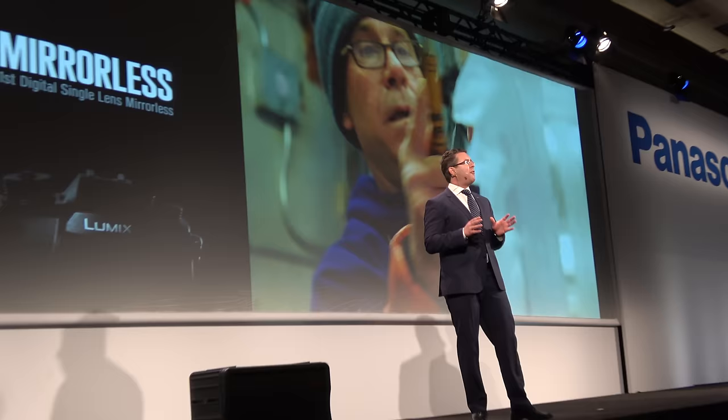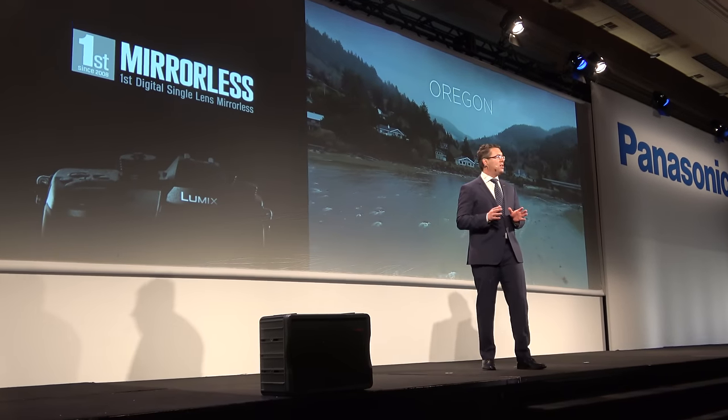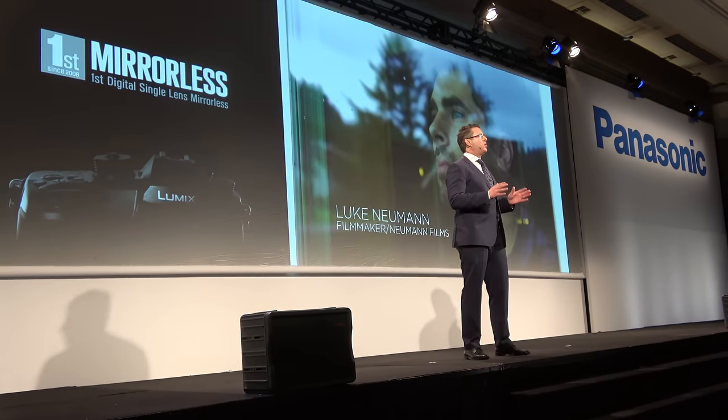The GH4 was the first affordable 4K interchangeable lens camera with high bit rates and internal recording that quickly became a favorite to both film industry veterans and a new class of filmmakers and photographers alike.